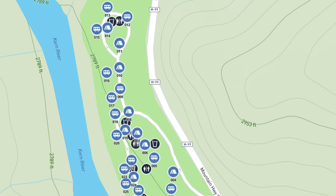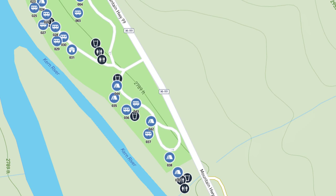This is the fourth video in a series that we are doing on Kern River Campgrounds. Make sure you subscribe as there are many more videos to come.